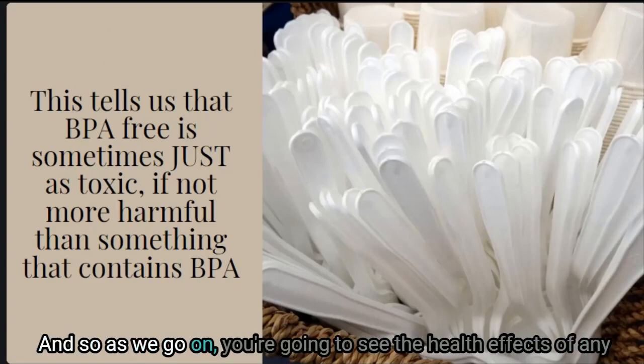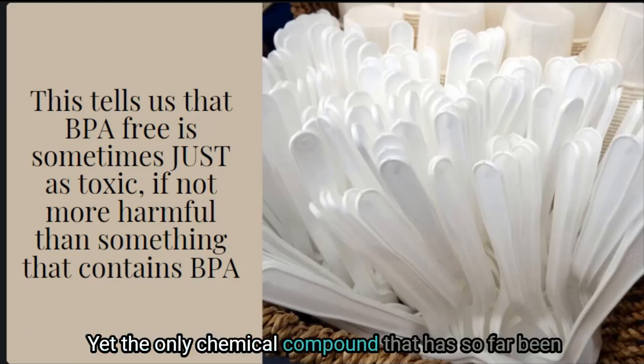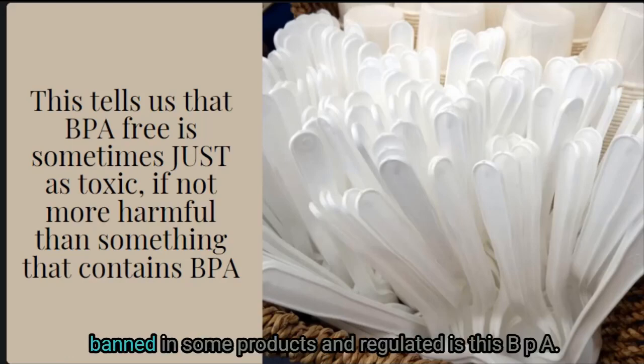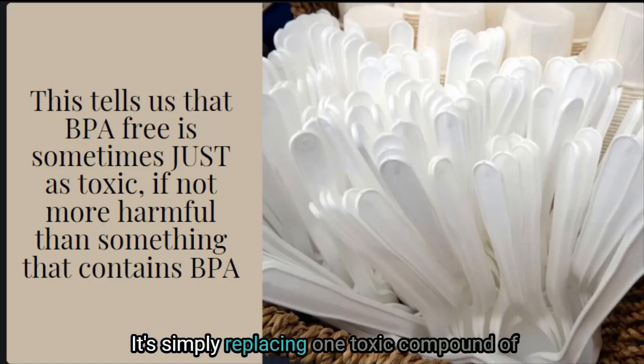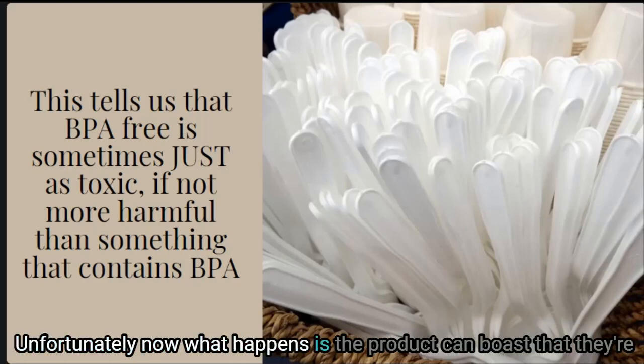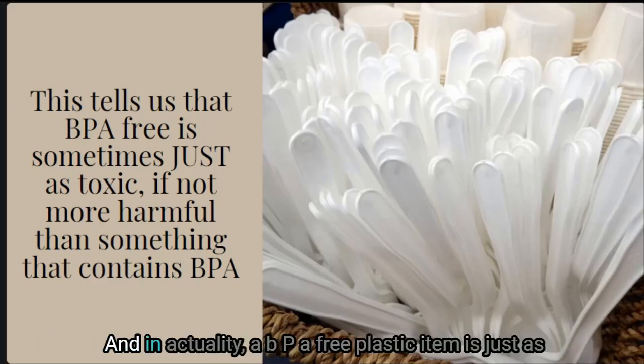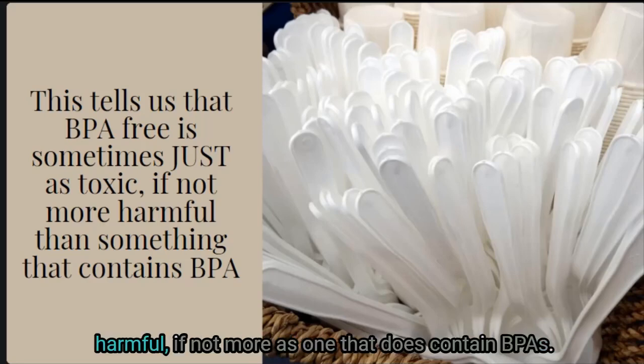While there are a plethora of bisphenols out there, the only one that is truly regulated is BPA. The health effects of any bisphenol are harmful to adults, children, and even unborn babies, yet the only compound that has been banned in some products and regulated is BPA. It's simply replacing one toxic compound with another equally toxic material, while the product can boast being BPA free — making us feel it's safe when in actuality it may be just as harmful, if not more so.